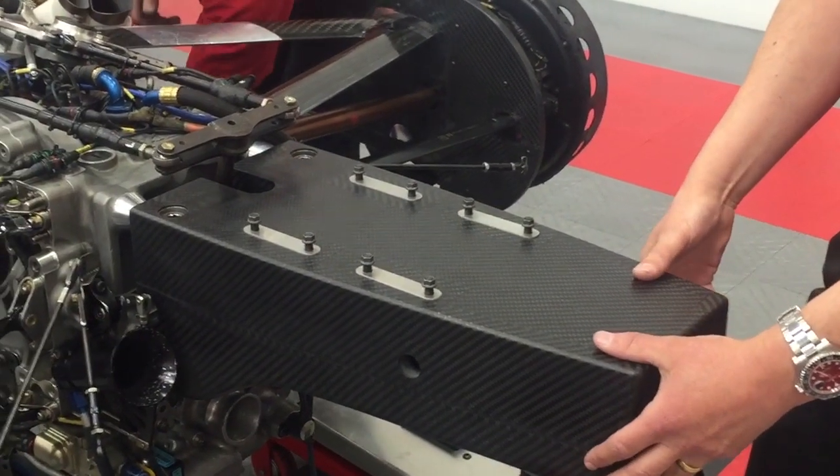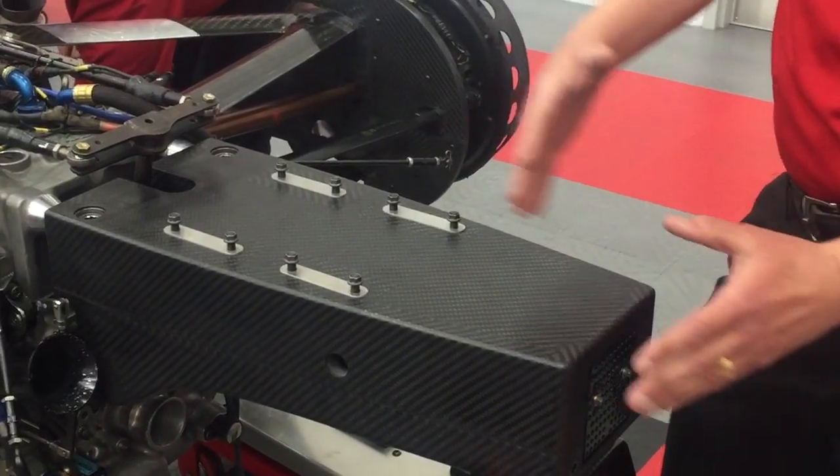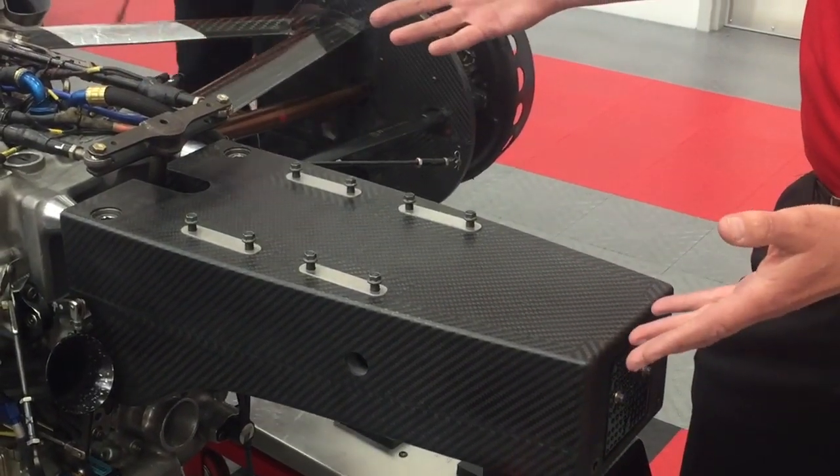This is a carbon fibre structure on the rear, and it's designed to crush progressively in the event of a rear impact like hitting the wall of an oval.